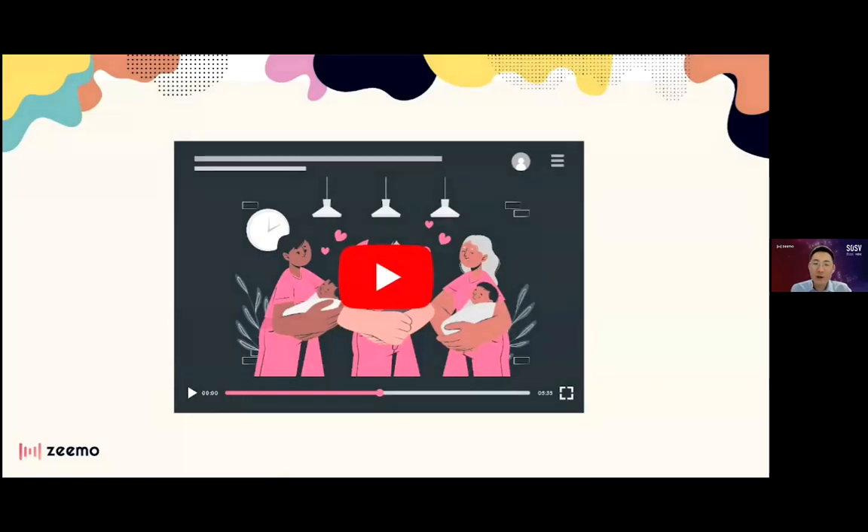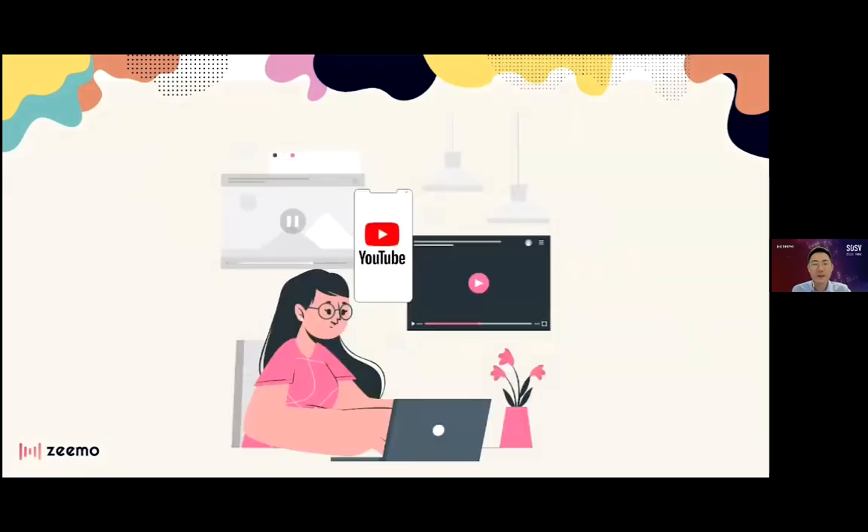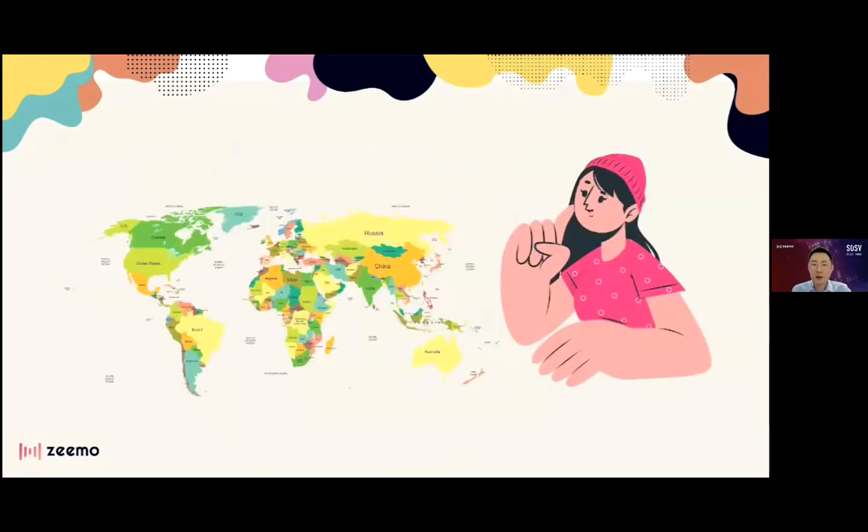One day, one of the other moms recorded her diaper changing technique and uploaded the video to YouTube. The video went totally viral, reaching millions of views. Jessie started making more videos and created her own baby care advice channel on YouTube.